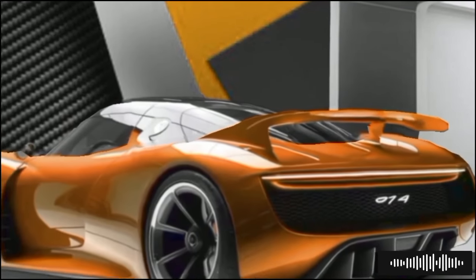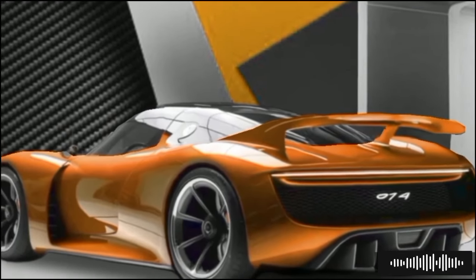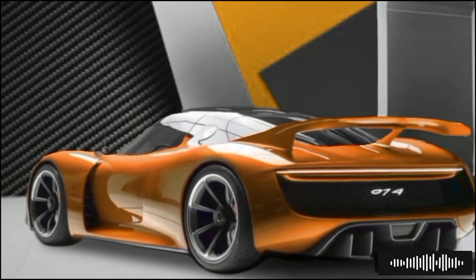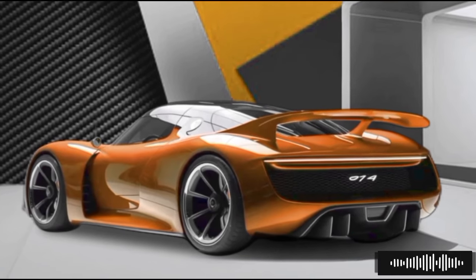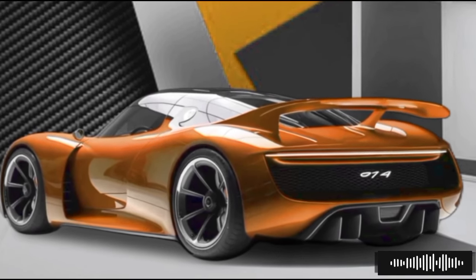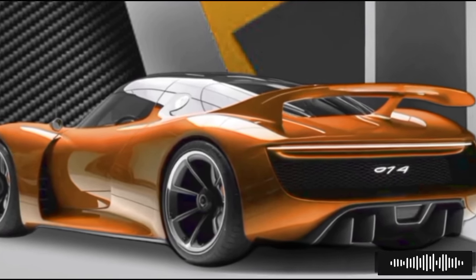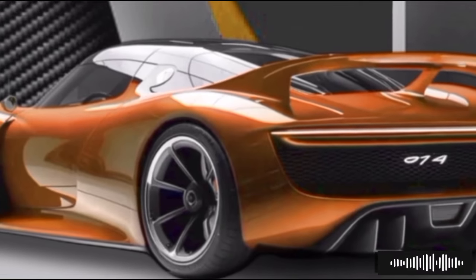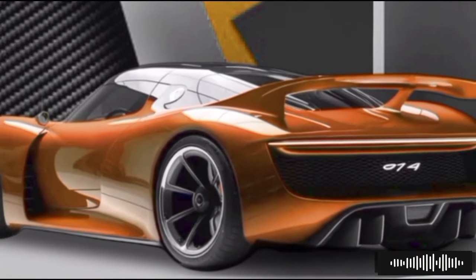Hello friends, today we are thrilled to bring you an exclusive look at the highly anticipated 2025 Porsche 914. This new model marks the revival of a classic, blending the iconic features of the original 914 with cutting-edge technology and design innovations that set a new benchmark in the sports car segment.